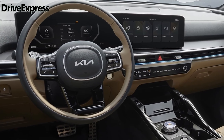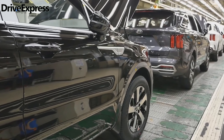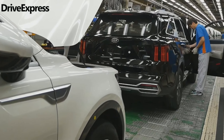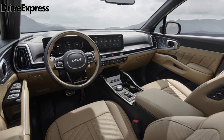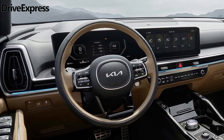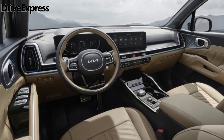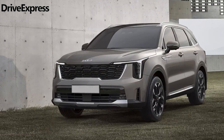Inside, Kia designers have implemented a more streamlined layout for the dashboard, incorporating cleaner lines for a modern aesthetic. The standout feature is the new large curved display boasting dual 12.3-inch screens that seamlessly integrate the latest infotainment software. Just below the screen, slimmer climate vents, a new ambient lighting stripe, and revised climate controls reminiscent of the EV6 enhance the overall interior ambiance and user experience.